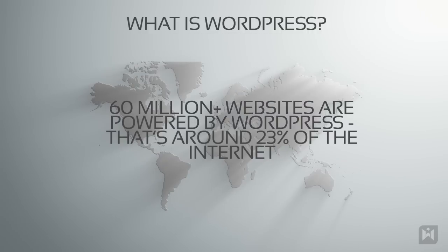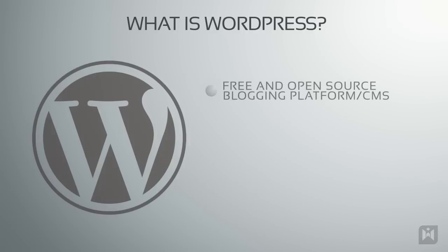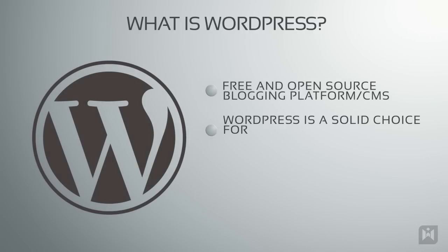Nowadays WordPress powers more than 60 million websites and it's the most popular blogging platform on the web. So if you're wanting to build a web presence — whether it's a blog, an online store, or a website for your business — WordPress is a very solid choice.